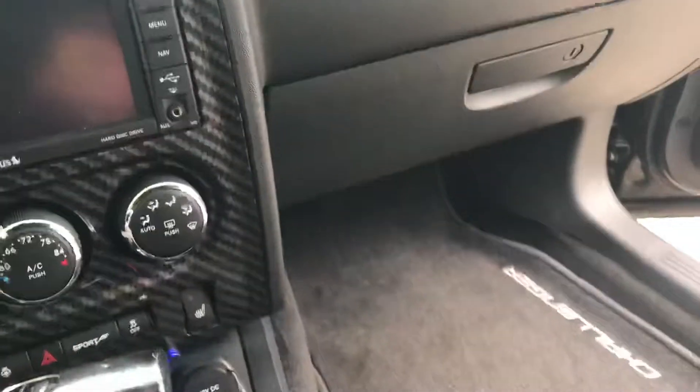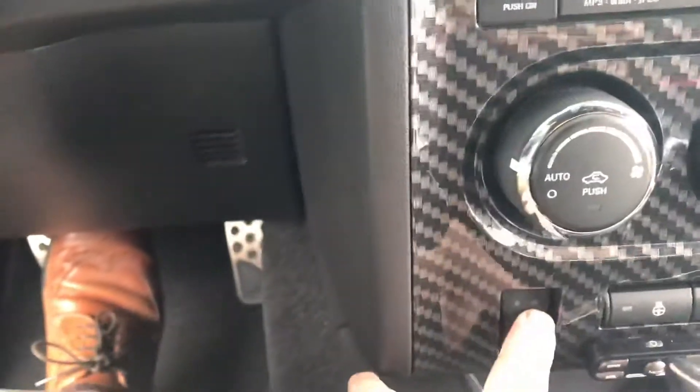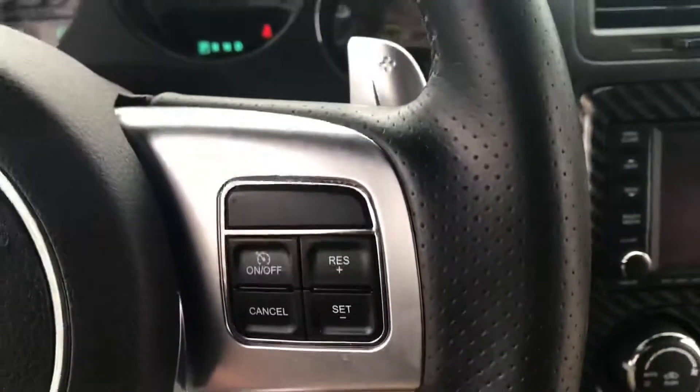Got the big screen there. Got the floor mats. Got the heated seats right here. Just listen to that.